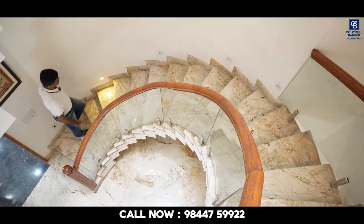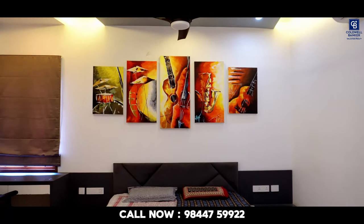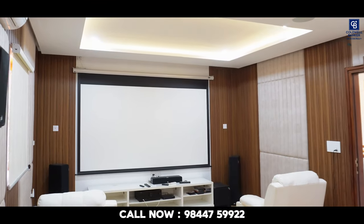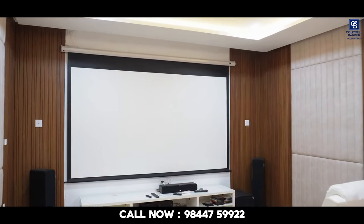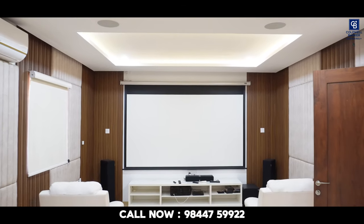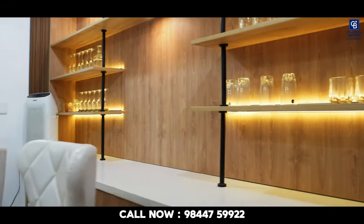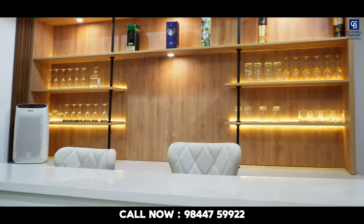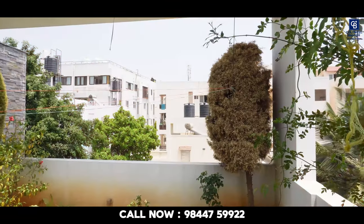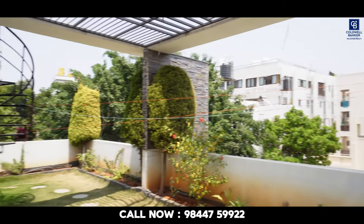Getting into the third floor now. The third floor has got one bedroom along with an attached washroom and a small study table. In the third floor, we also have a home theater which is fully furnished with high-end quality speakers — a ten-seater space with a refresher unit, beautifully designed, with an attached washroom. Along with the home theater and bedroom, we have an open terrace garden.